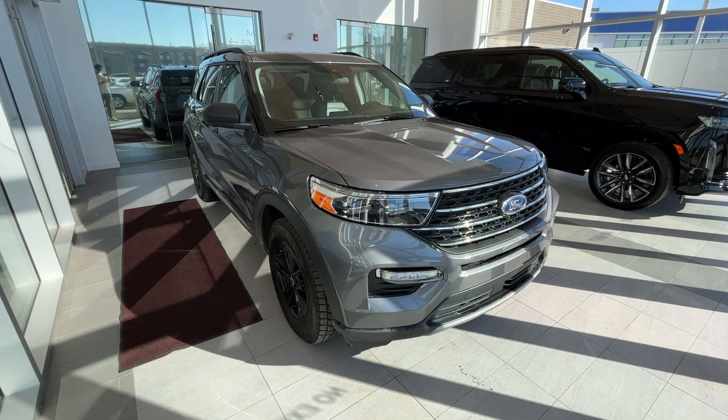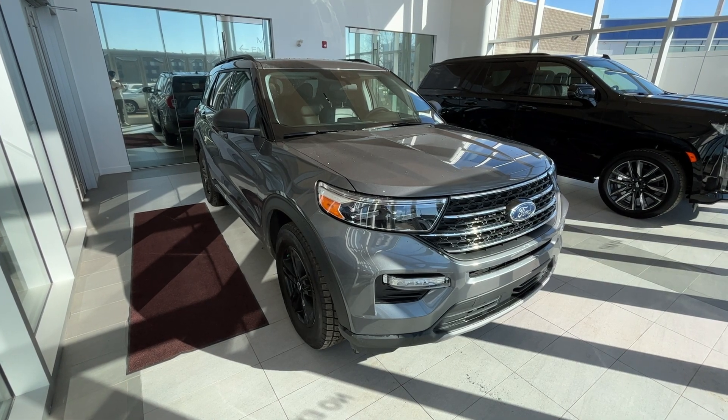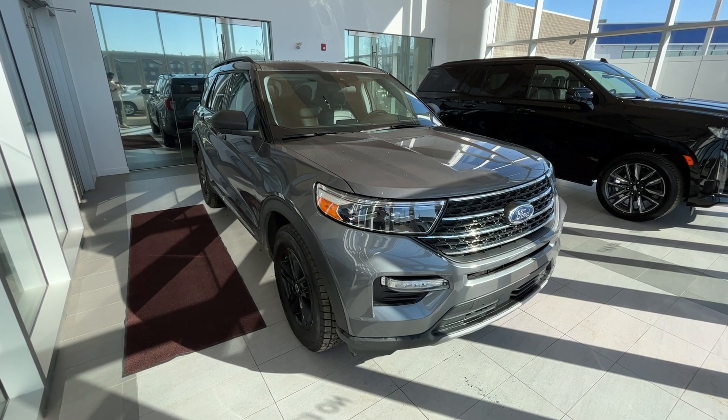Welcome to Wolf Cadillac. Today we'll be taking a look at a 2022 Ford Explorer XLT. This car is featured in a dark grey exterior with a jet black interior.